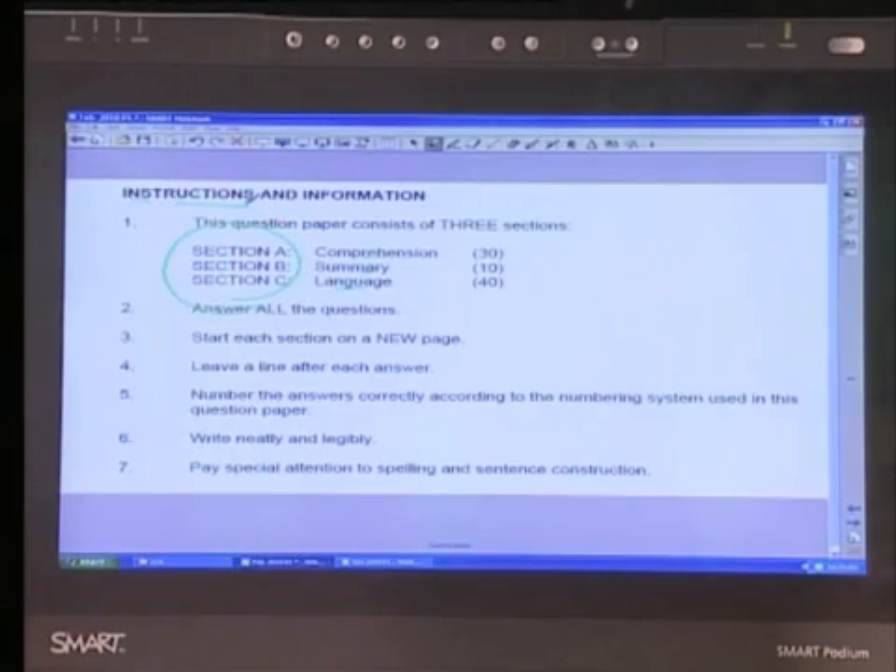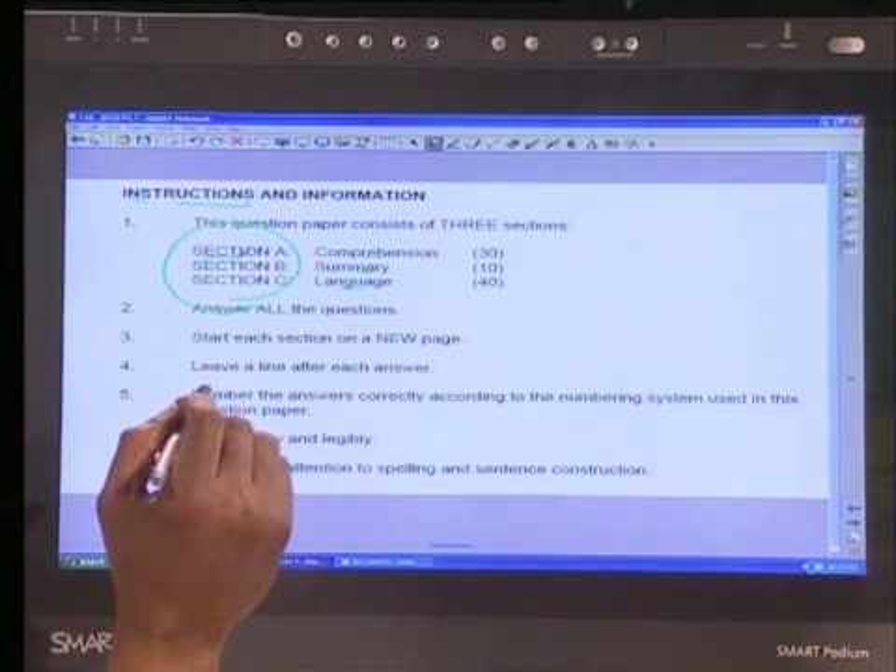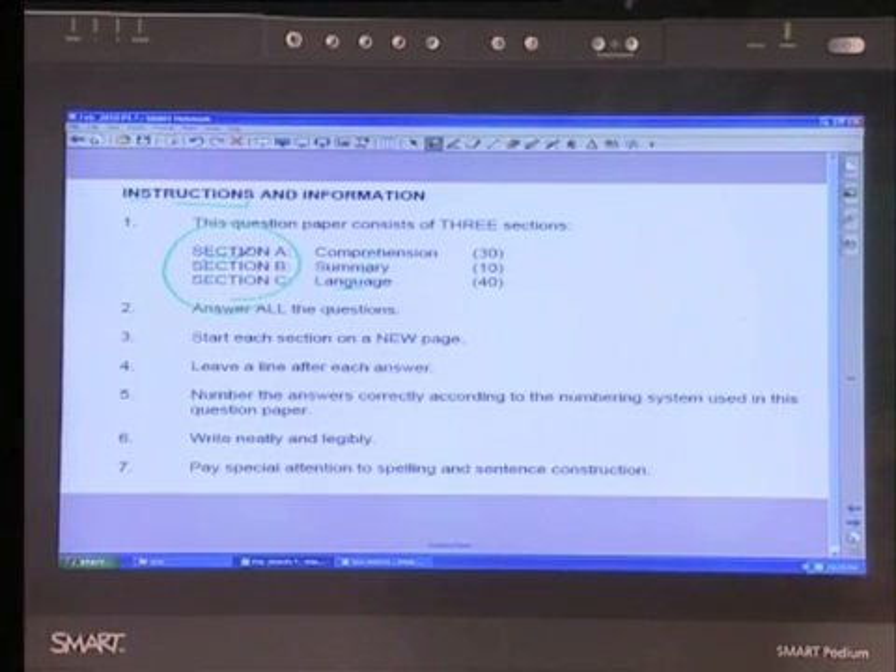My colleague and I would like to stress right from the word go: the most important thing is instructions. Instructions, instructions, instructions. You follow instructions, there's just no way you can go wrong. There are different instructions for each section, so if you keep to the instructions as we will go through them one at a time, then there's no way you can go wrong.